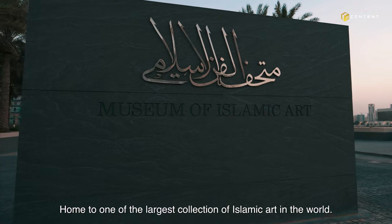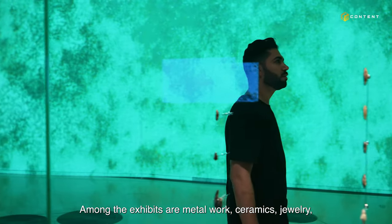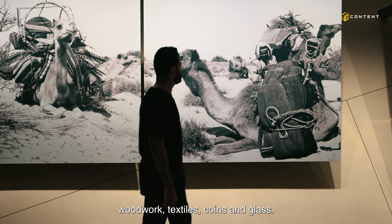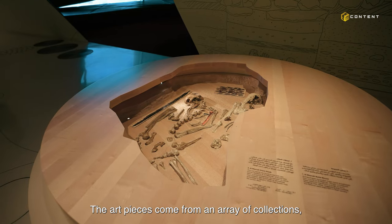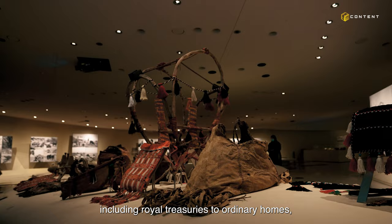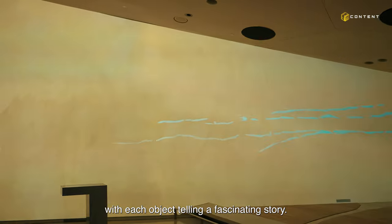Home to one of the largest collections of Islamic art in the world, amongst the exhibits are metalwork, ceramics, jewelry, woodwork, textiles, coins, and glass. The art pieces come from an array of collections, including royal treasuries to ordinary homes, with each object telling a fascinating story.